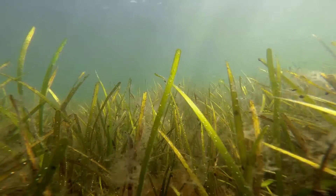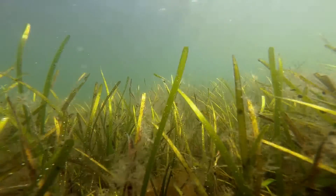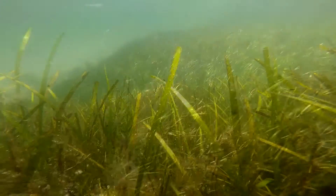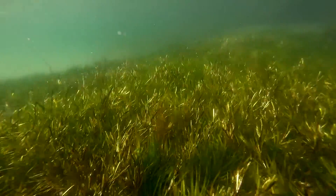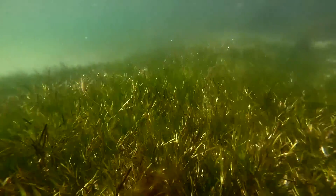Look closely. This field of underwater grass might resemble your front lawn, but in fact it's made of underwater plants that perform an important service for our planet. Here in Massachusetts, we call it eelgrass.